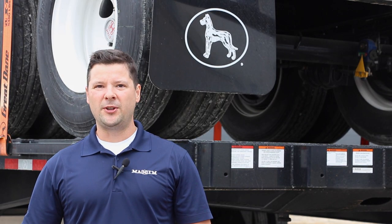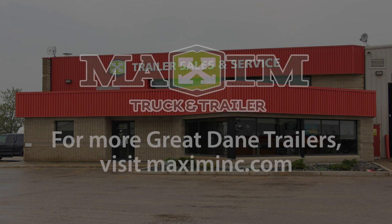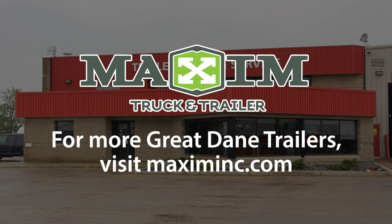Depending on your needs, we have the deck trailer that's right for you. Visit our website or call today to find out more about our new and used deck inventory.